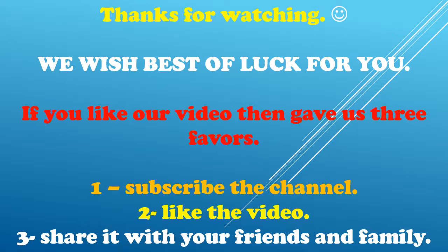If you like our video then give us three favors: 1. Subscribe the channel. 2. Like the video. 3. Share it with your friends and family.